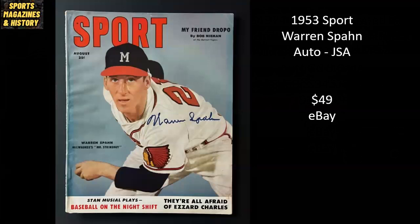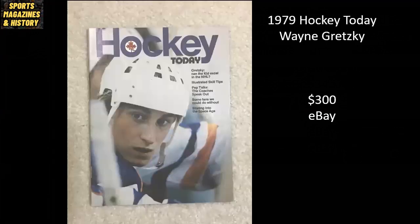From 1953 Sport Magazine, Warren Spahn — the most wins all time of any left-handed pitcher. Beautiful cover, autographed by Warren Spahn and authenticated by JSA. This seems like a really low sale, a good grab for the winner — went for $49 on eBay. From 1979 Hockey Today Magazine, Wayne Gretzky — any Gretzky cover from the 70s is going to be extremely collectible. This one went for $300 raw on eBay.